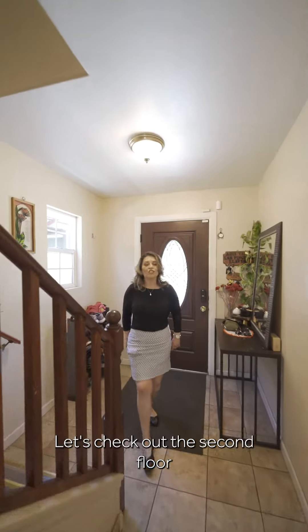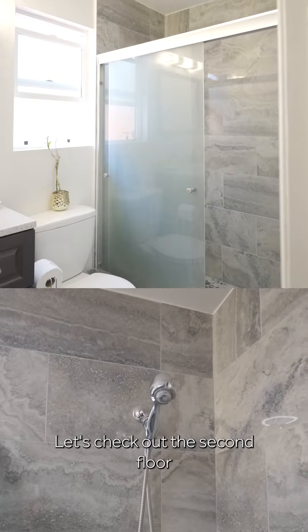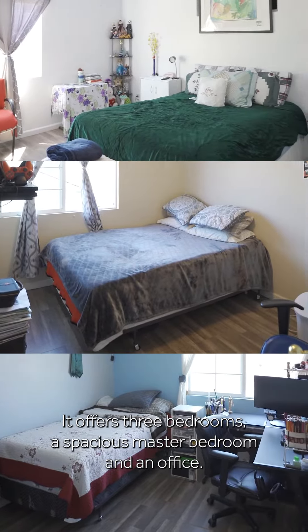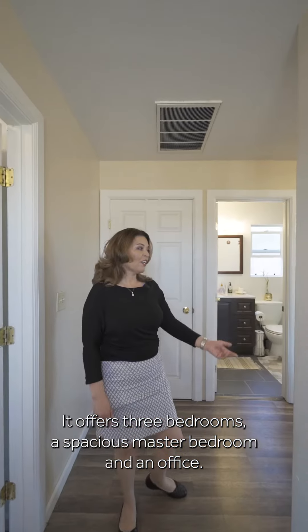Come with me, let's check out the second floor. Upstairs it offers three bedrooms, a spacious master bedroom, and an office.